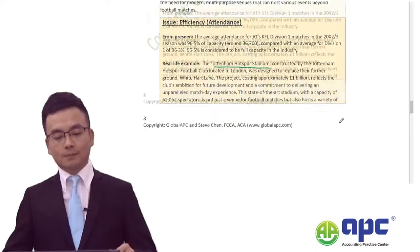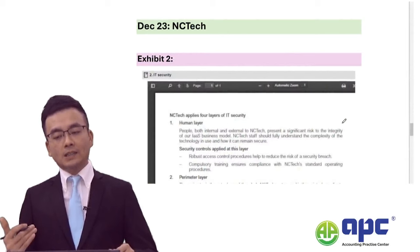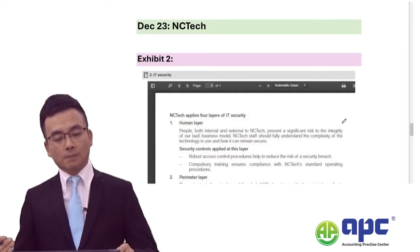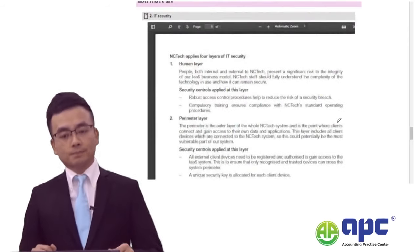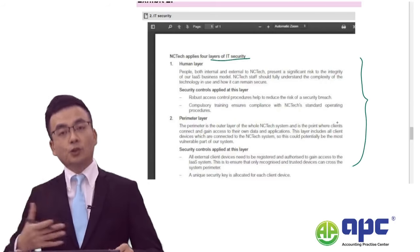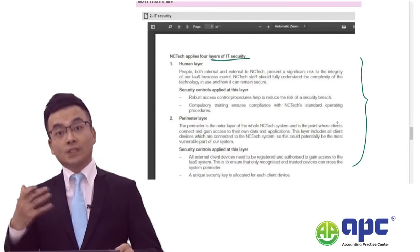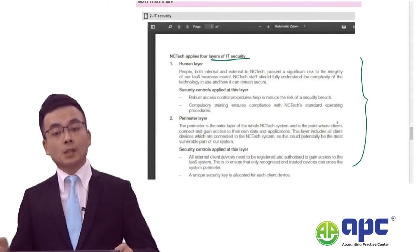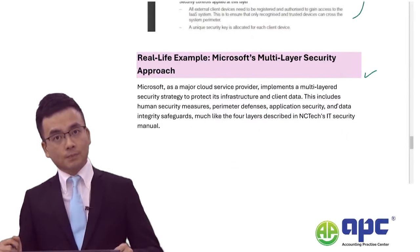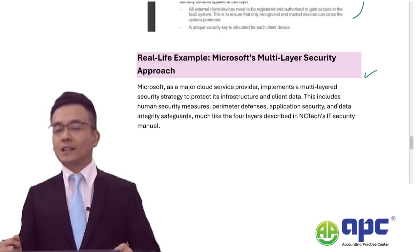In December 2023, the case was called NC Tech in the cloud service industry. In the actual exam question, the four layers of IT security — including the human layer and others — were tested. This was taken not only from the SBO syllabus, but also from a real-life case involving Microsoft, which introduced a very similar structure to the exhibit on the exam day.